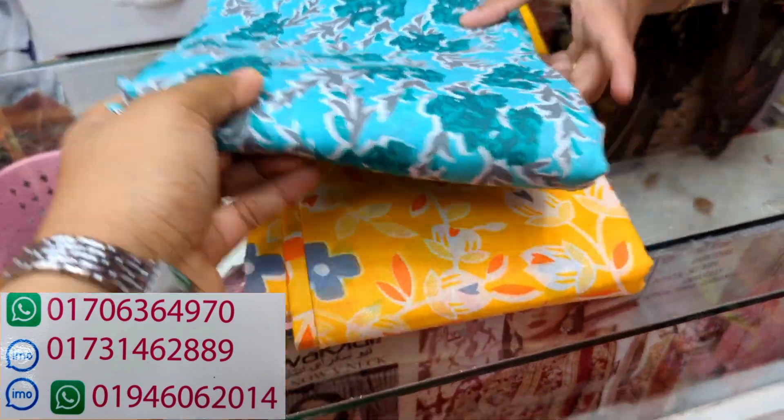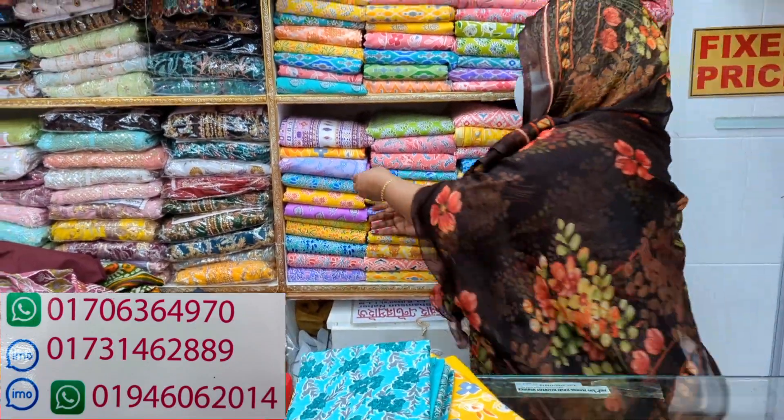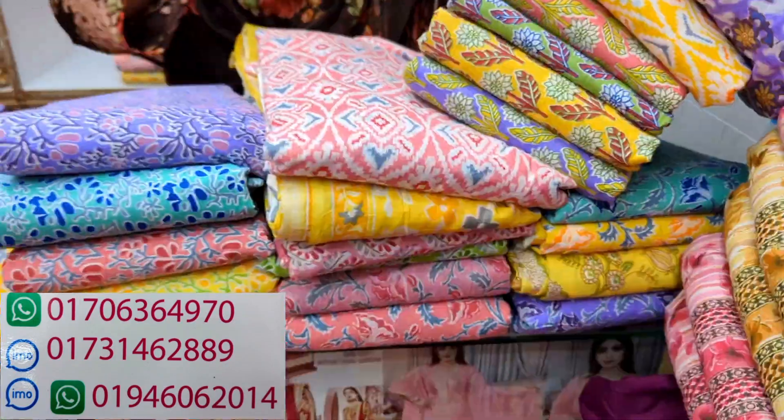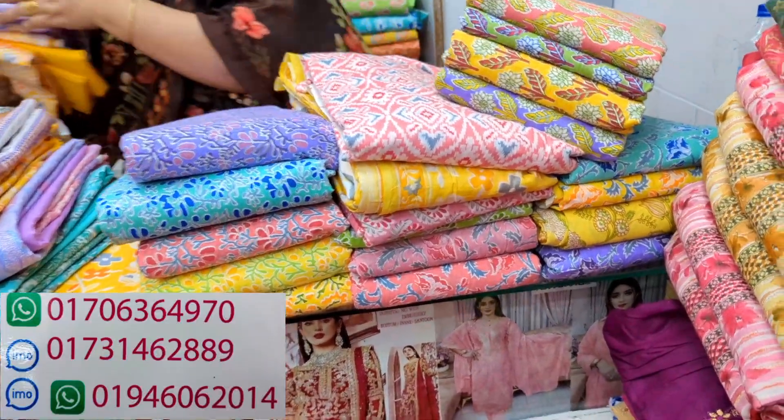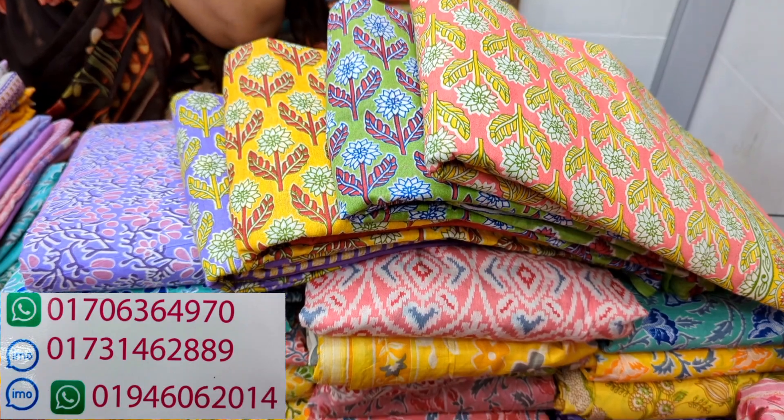I have to show you this dress. This is a very lovely dress. I will show you how the dress looks. There is a very nice design, which is complementing it like a jacket. The dress dress is very nice.